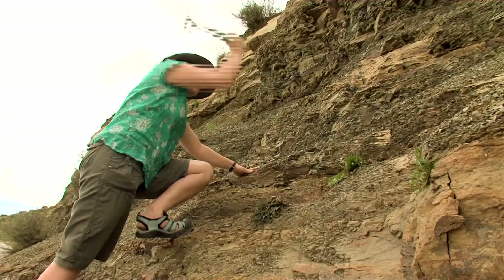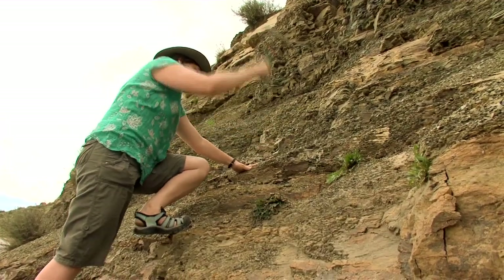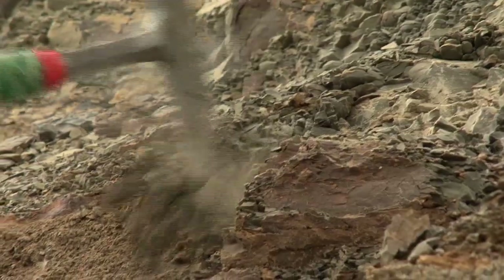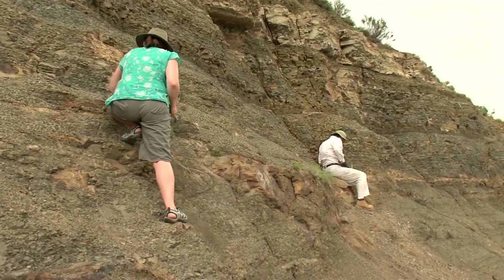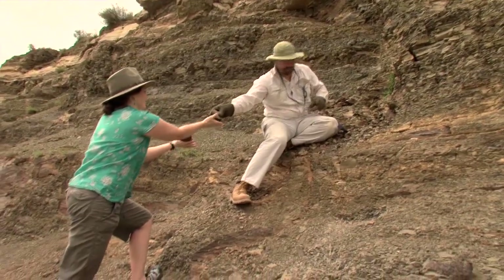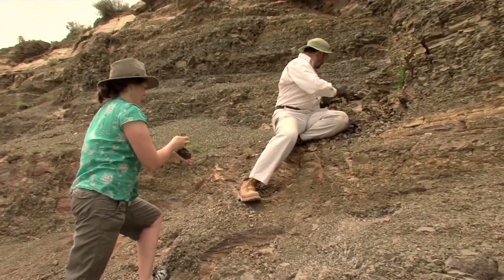I'm Rose Previck and I'm a paleobotanist. I study the plants, particularly not so much the animals. And together with Dr. Labandera, we're trying to look at how insects fitted into this picture by looking at damage that occurred on the leaves.